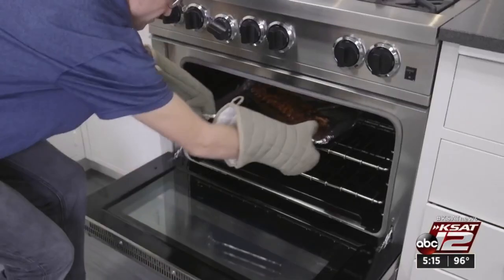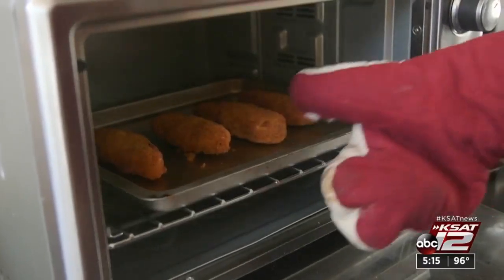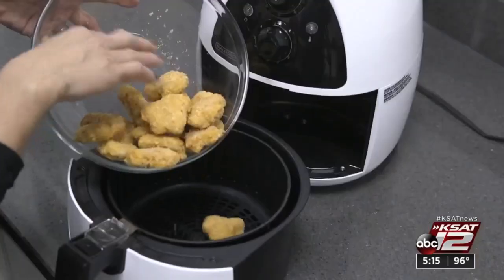Next, your oven. For smaller meals, use the toaster oven, microwave, or air fryer instead. Those use less energy.